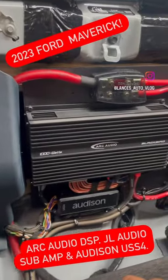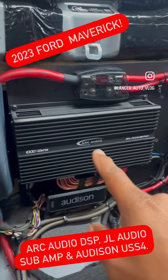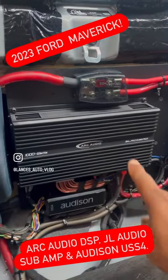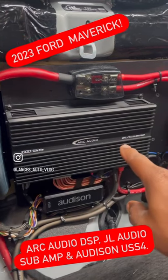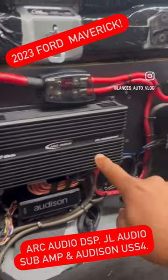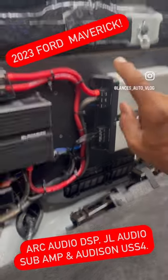This is Lance and Lance's Auto Vlog, and we're back with a quick short. This is a 2023 Ford Maverick. We're doing a Blackbird — that's eight channels with a built-in DSP — and it's running an actual piggyback amplifier, the JL 501, which the customer brought in.